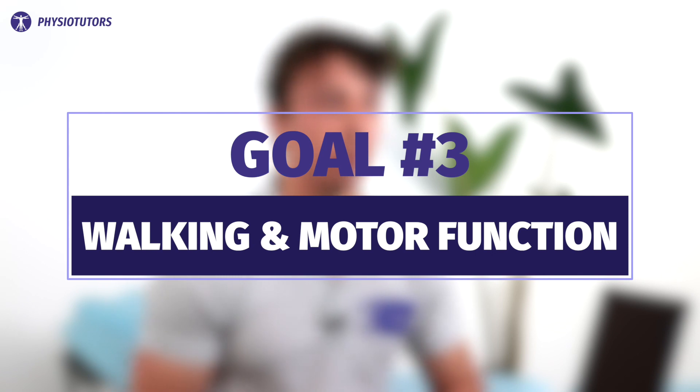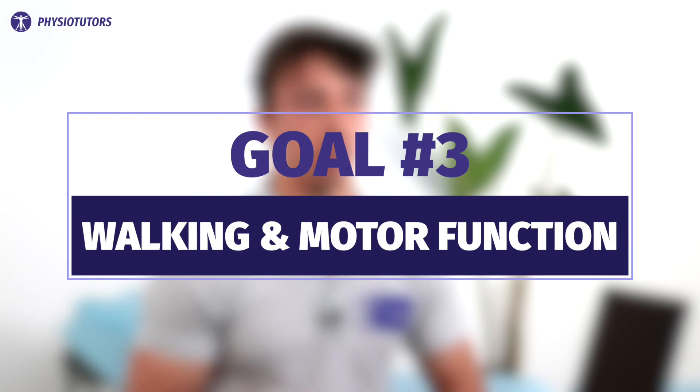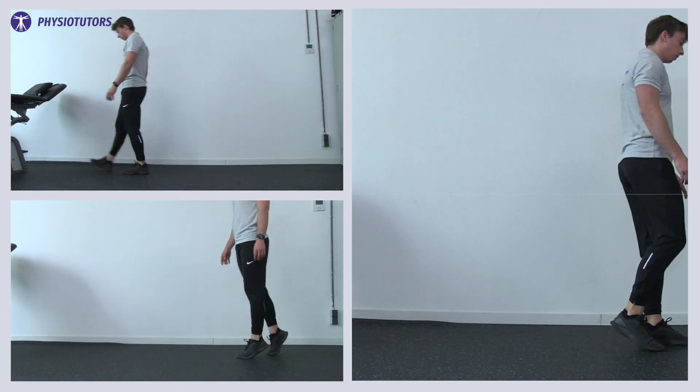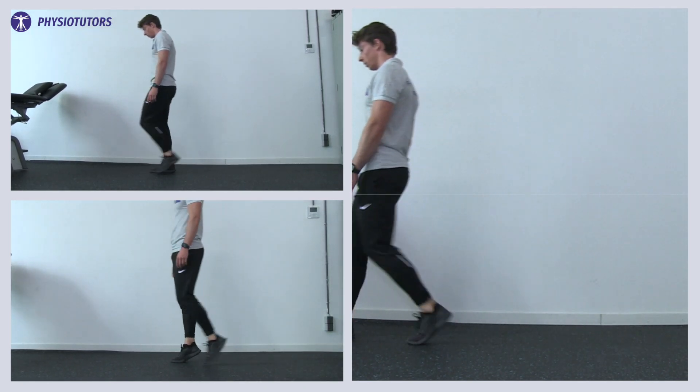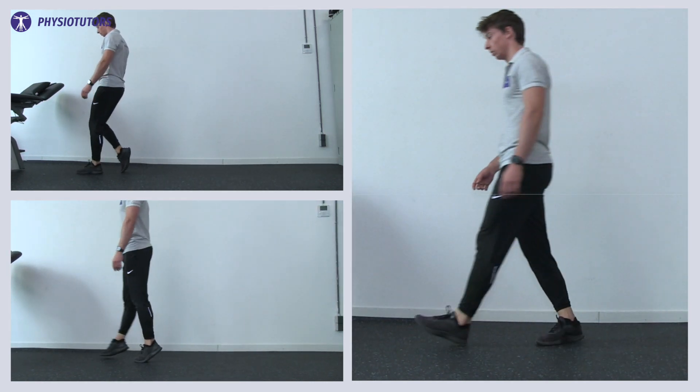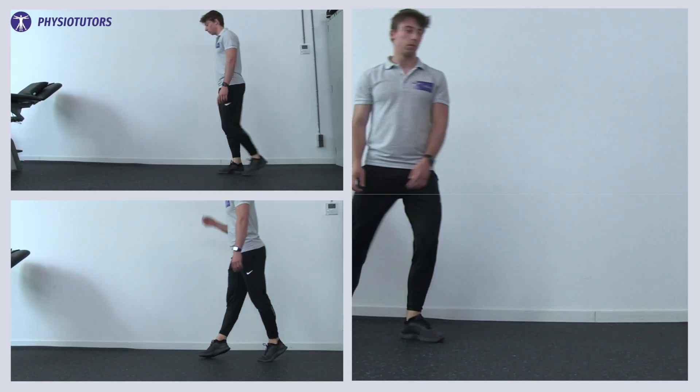Now we can talk about walking and motor function exercises. The simplest option is telling your patient to go for a walk and progress as pain allows, making sure to account for the 24-hour response. Further options for motor function include stepping and stopping, sidestepping, tiptoeing, turning, walking backwards, speed walking, movement symmetry exercises, and the balance exercises discussed earlier.